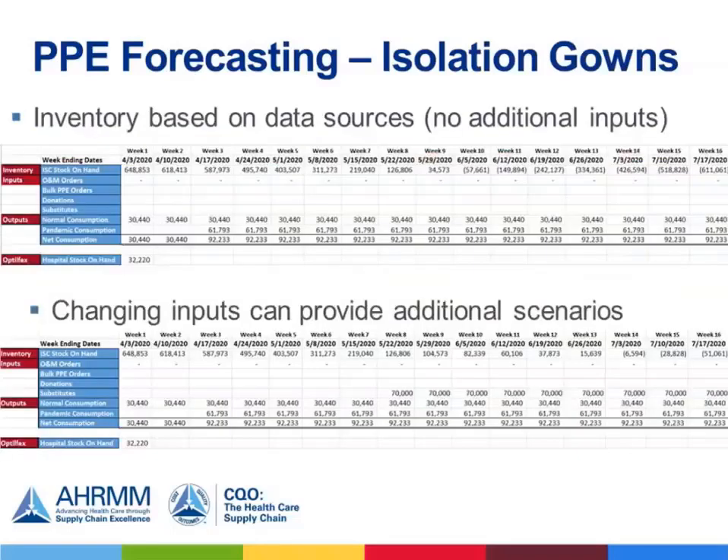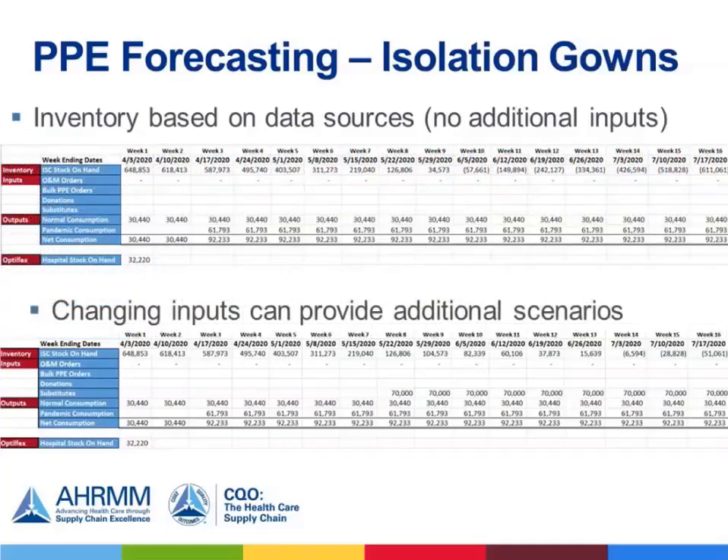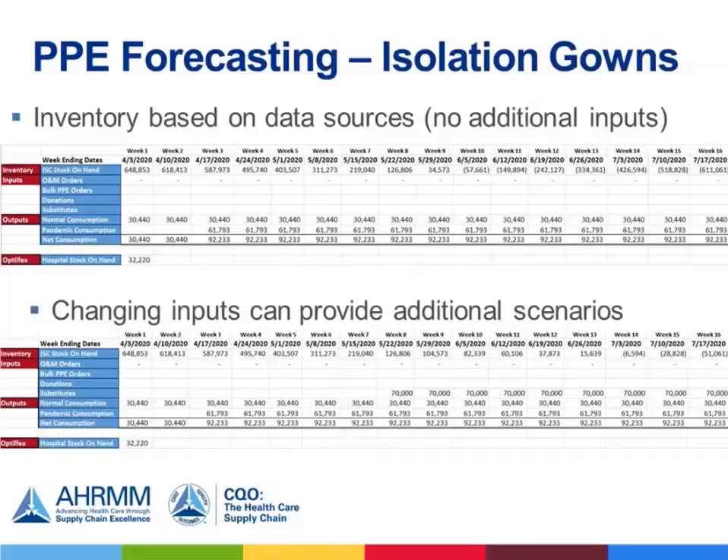Here is an example of looking out across multiple weeks of forecasting. In the top graph, based only on those primary inputs, we are looking a little bit scary at week 10 — we need an additional influx of isolation gowns beyond what we currently have. However, by changing inputs we can provide additional scenarios. The example on the bottom shows an influx of a substitute: 70,000 gowns — we were working with operations leaders to determine if linen and reusable gowns would be an option. That's 10,000 reusable gowns per day times seven days, giving us 70,000 gowns. We now have much more control over our supply inventory and are buying time to continue meeting demand.